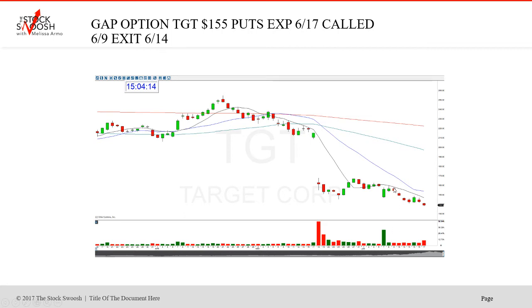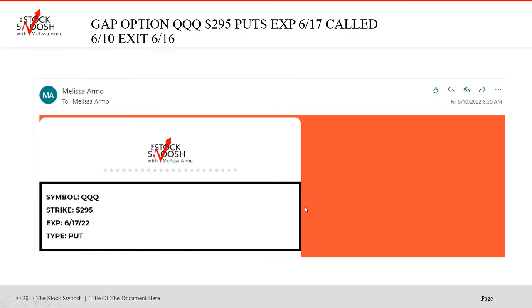I called this one here on the 9th, a little bit later, got the drop. Boom. And this kept going — you would have made more money exiting it the last day. Not that I think people should do that, but it went down to 138, which was crazy. These were just really nice calls.